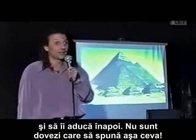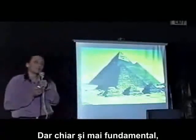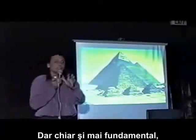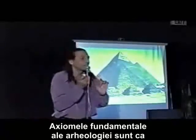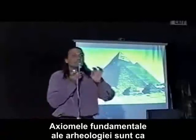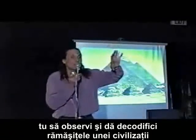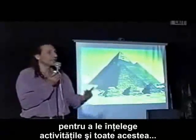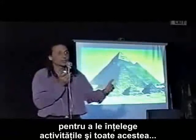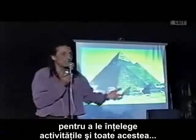But even more fundamental — the fundamental axiom of archaeology is that you observe and decode the remains of a civilization to understand its customs, its activities, and all that.